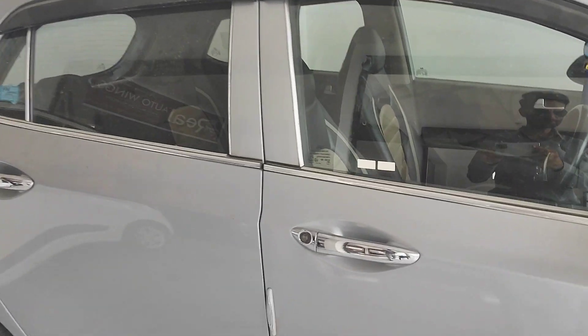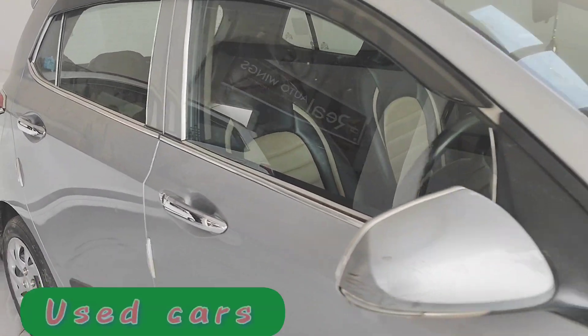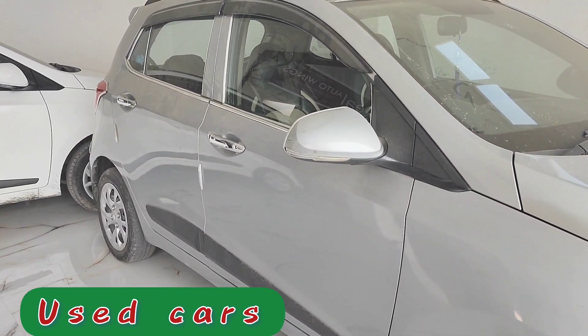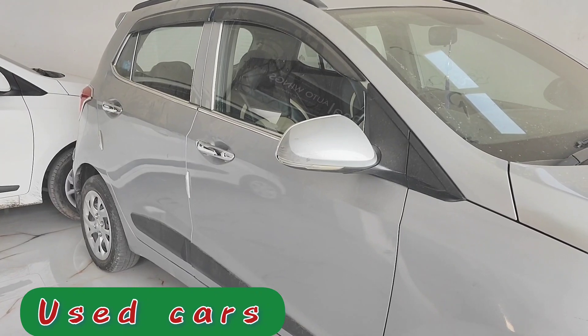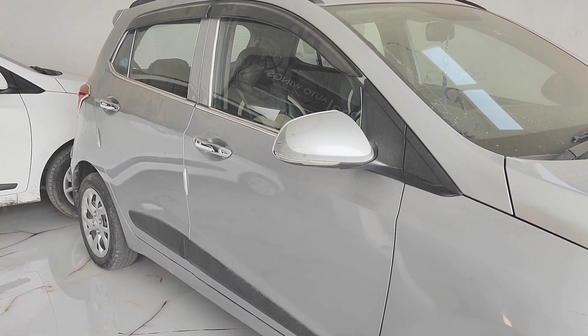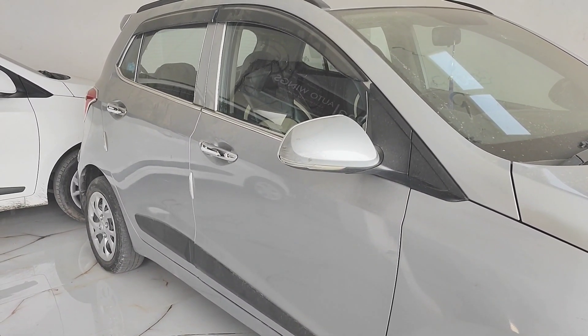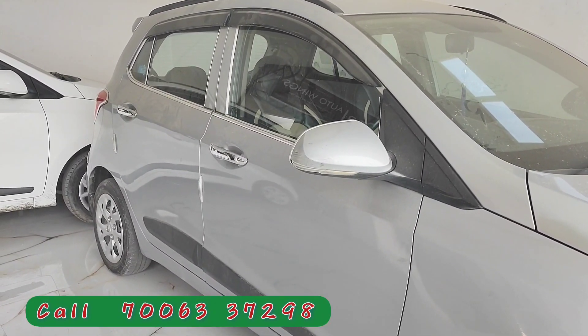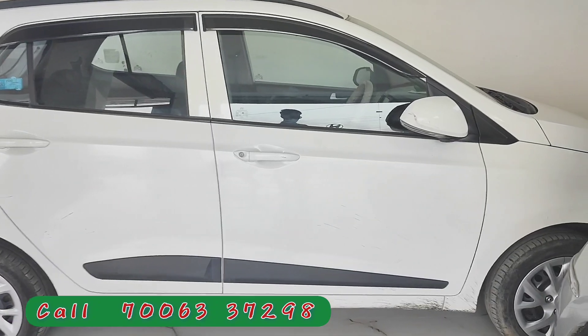There are some used cars here. There is a Grand i10 — this car had a lot of demand. The previous version was BS-4, and now the new version comes with a BS-6 engine.